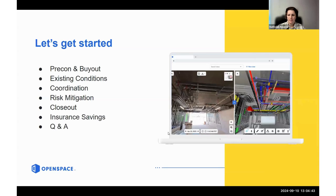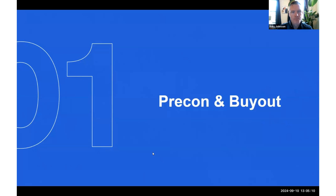To give you a breakdown of how we're going to go through this — we wanted to go from beginning to end of a project to hit on all the critical points so you can see where Open Space is useful at each stage. We'll cover pre-con and buyout, existing conditions, coordination, risk mitigation, closeout, and then touch on insurance savings. Then we'll open it up for Q&A.